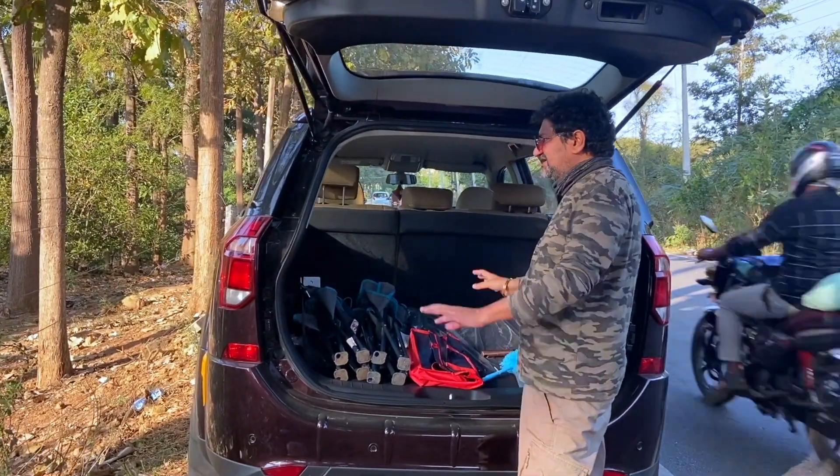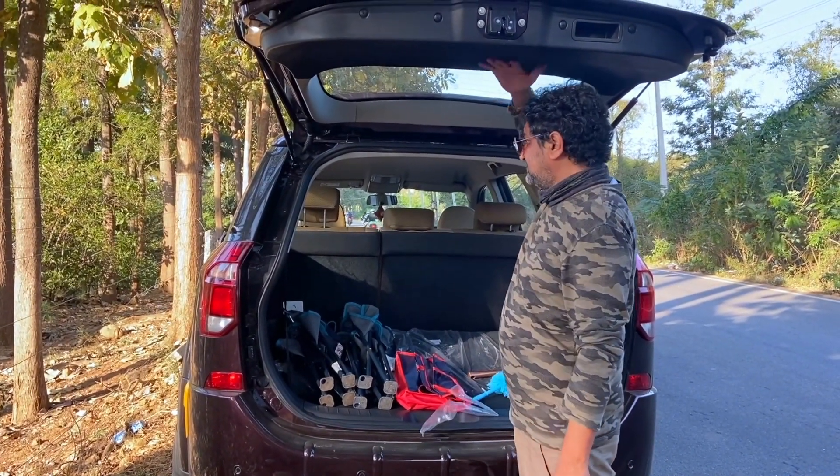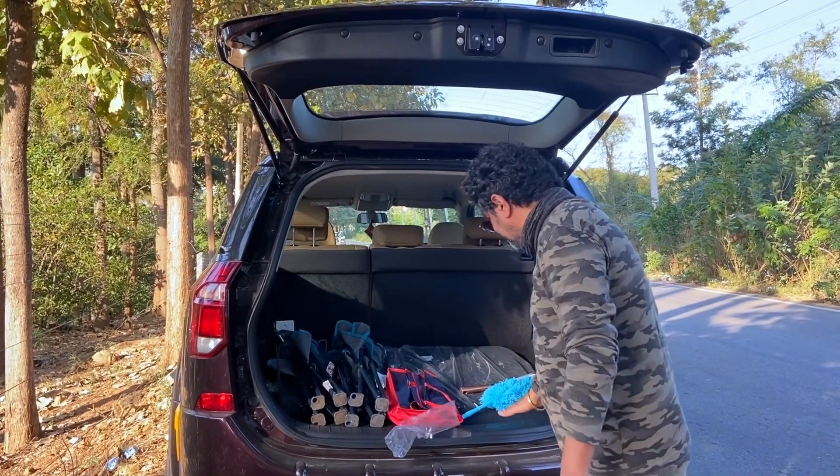As you can see, we've kept some chairs and things in there. The height is also good, with no hitting on the top, and loading is easy.